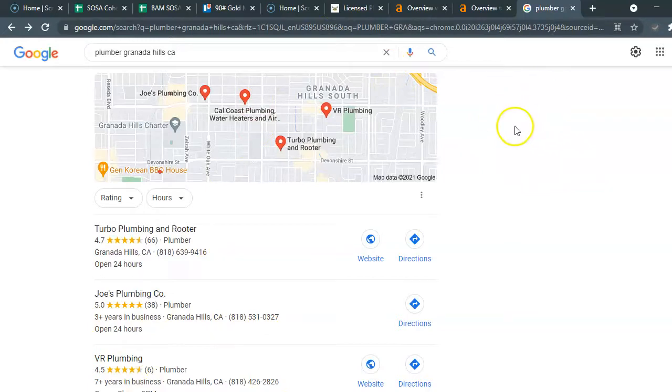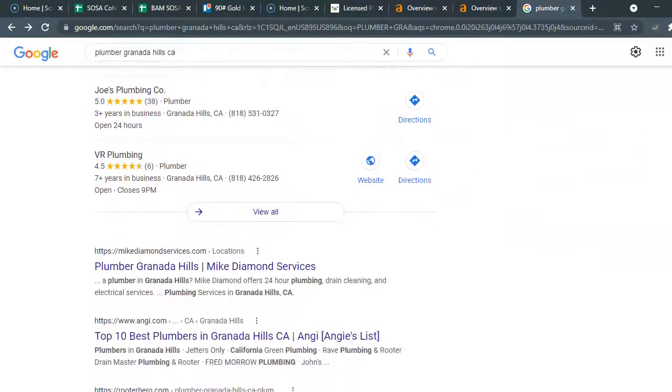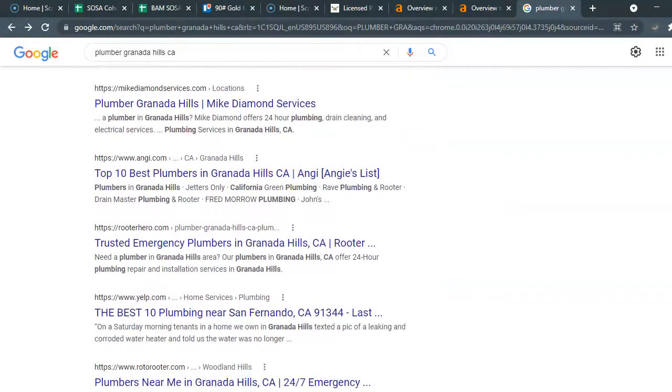I don't know if you have a Google My Business listing — it's not coming up in the top here — but that's definitely something that can be optimized. We can take your Google Maps listing and optimize it in such a way so that you can begin to rise to the top.